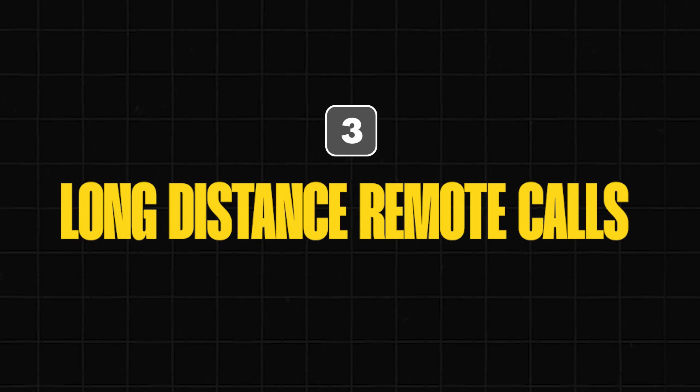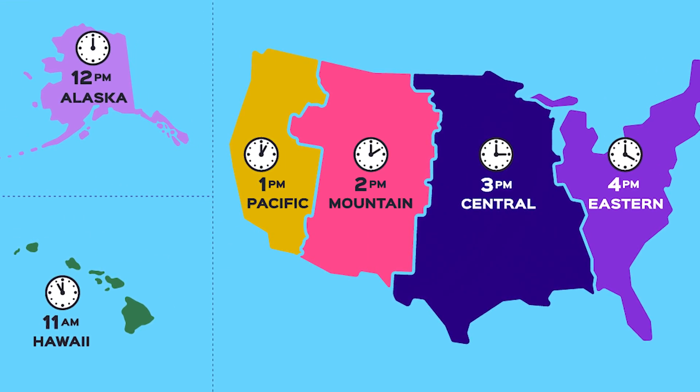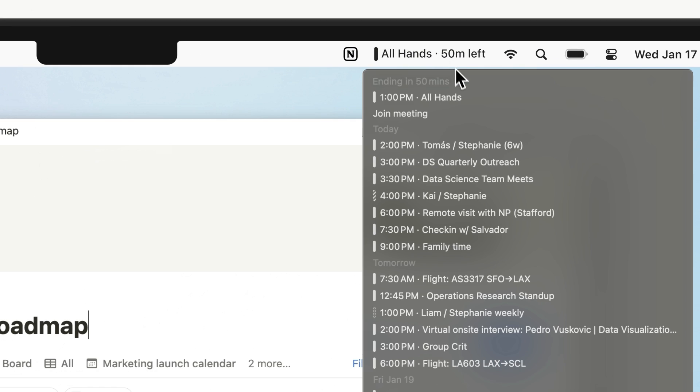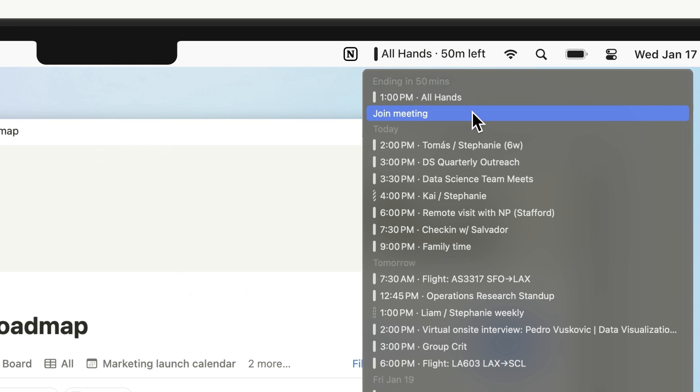Number three: LDR, or long-distance remote calls. When dealing internationally, no matter how smart you are, you are bound to get confused with time differences. You might schedule meetings at the wrong time, especially if you have a client from the US — a country with six different time zones. Notion Calendar helps you arrange overseas calls in a simple and reliable way. Just check the time zone and schedule with no mistakes.